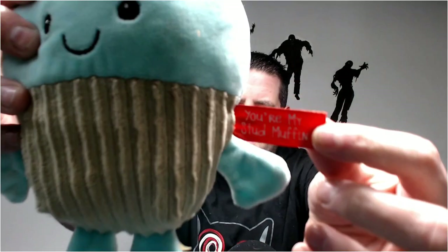This is Shopkins — no, this is Dandy. It says 'You're My Stud Muffin' on it. Hopefully this will give like 10 bucks.